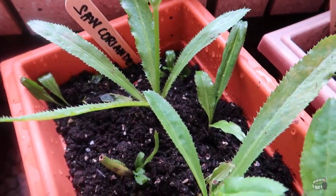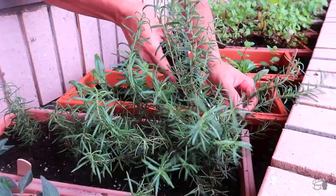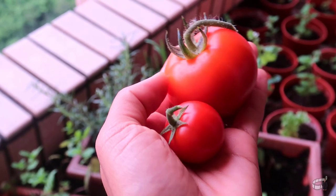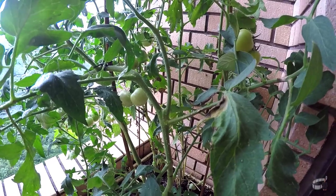I started with a few herbs that were easy to grow like mint, scallions, parsley, rosemary, and basil. And then eventually, I added some tomatoes, chili peppers, and ginger. Today, my apartment garden is thriving and I couldn't be happier.